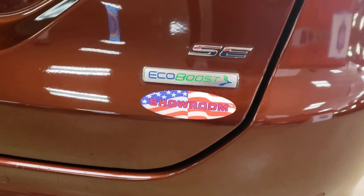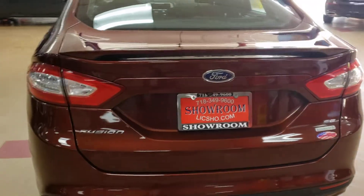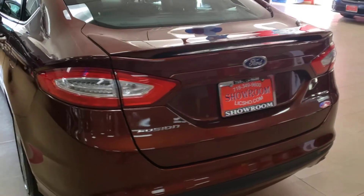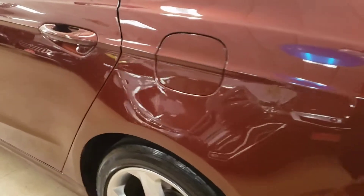Again, this is equipped with EcoBoost, and it has a cool little rear spoiler. Let's take a look at the cabin.